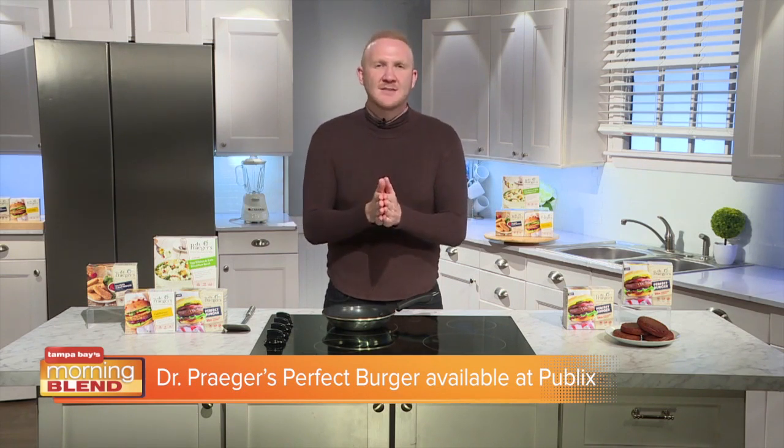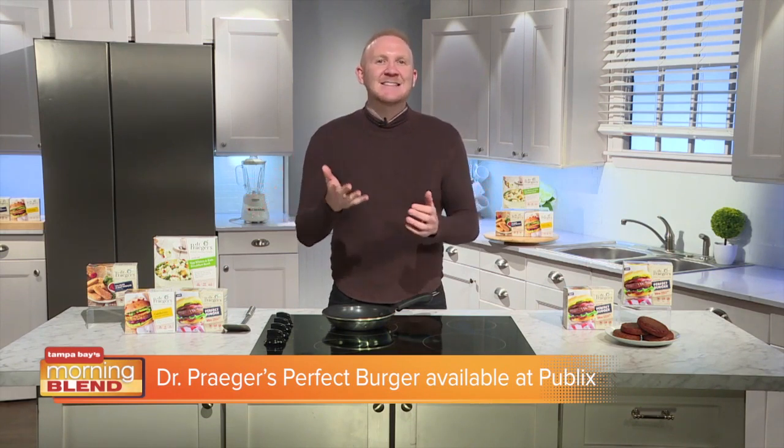The Perfect Burger is available in packs of two four-ounce patties for about $5.49 at Publix. The Perfect Burger is easy to prepare and it tastes great whether you cook it on the grill or in your kitchen.